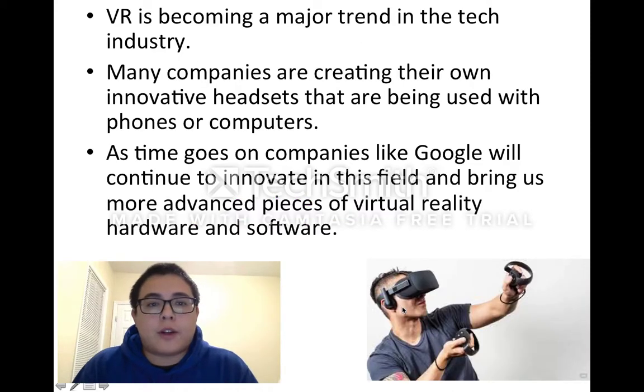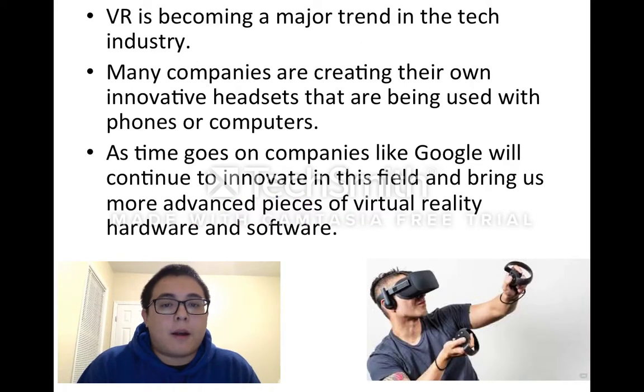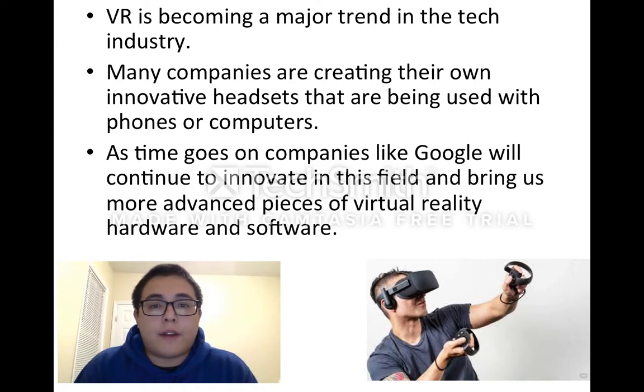VR is becoming a major trend in the tech industry. Many companies are creating their own innovative headsets that are being used with phones or computers. As time goes on, companies like Google will continue to innovate in this field and bring us more advanced pieces of virtual reality hardware and software.